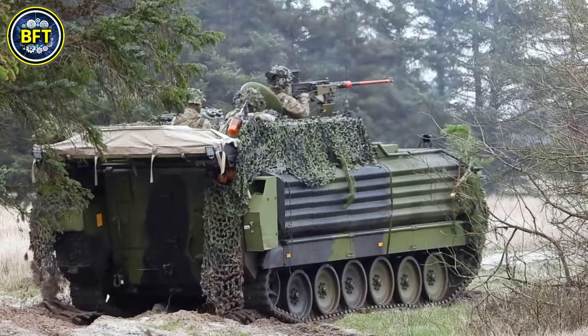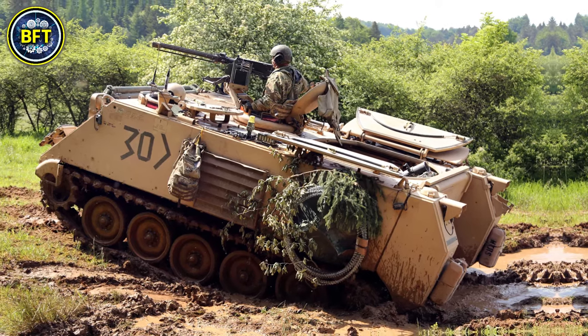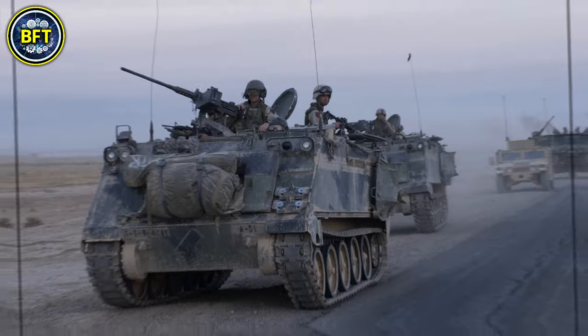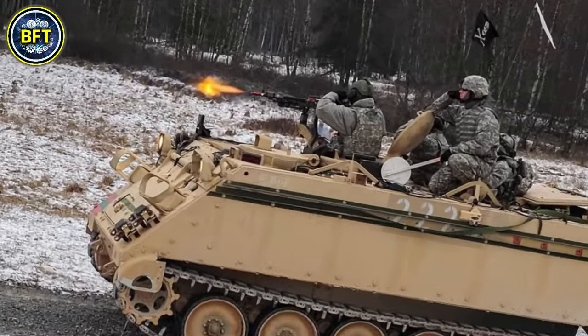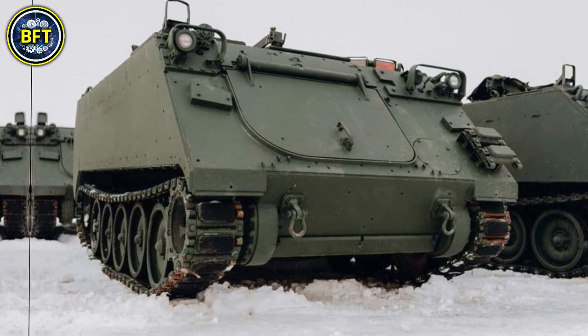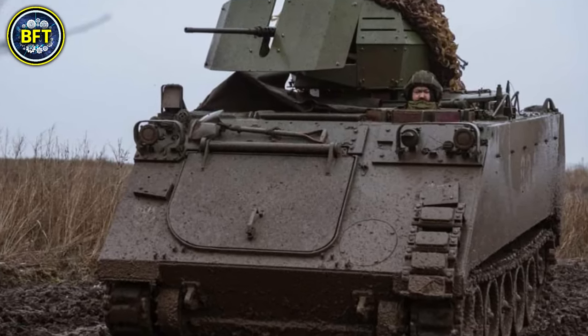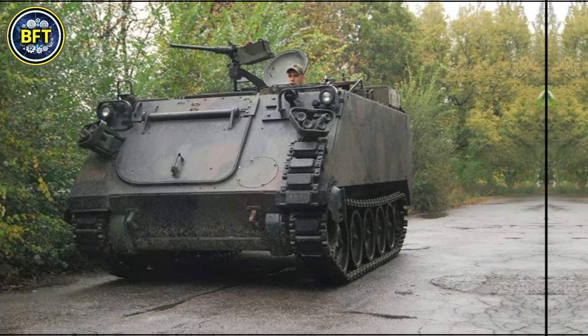This howitzer was designed to provide mobile, reliable artillery support in Norway's challenging terrain and strategic defense against the Soviet Union. Norwegian forces were known for heavily modifying their vehicles for extended service, with examples like the NM-116 Panzerjäger and various upgraded M113 versions such as the NM-142 ATGM carrier.